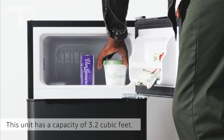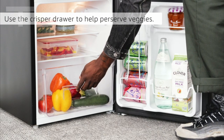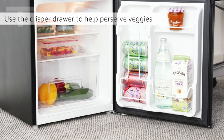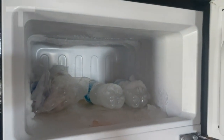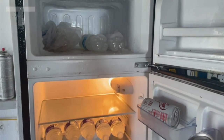What sets this refrigerator apart is its eco-friendly engineering. The semiconductor refrigeration chip is Freon-free, contributing to a more sustainable environment. The quiet technology, with a minimal sound level of 25 dB, guarantees a peaceful atmosphere, allowing you to rest without disturbances.